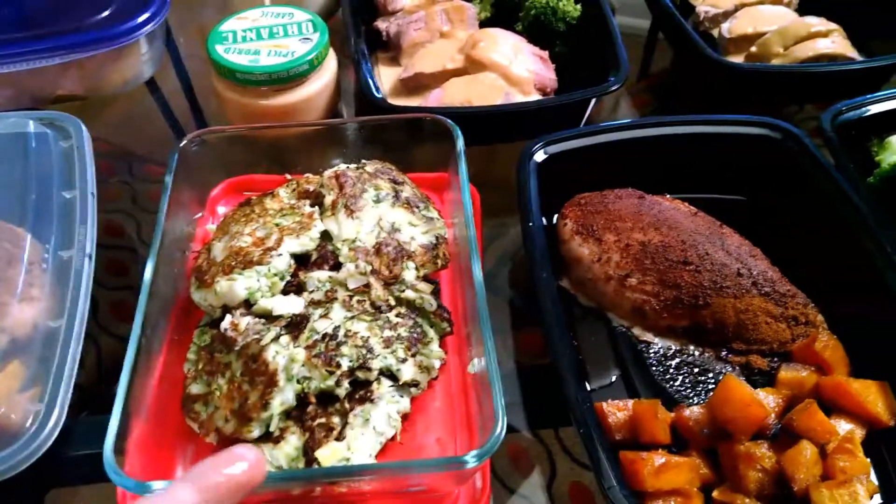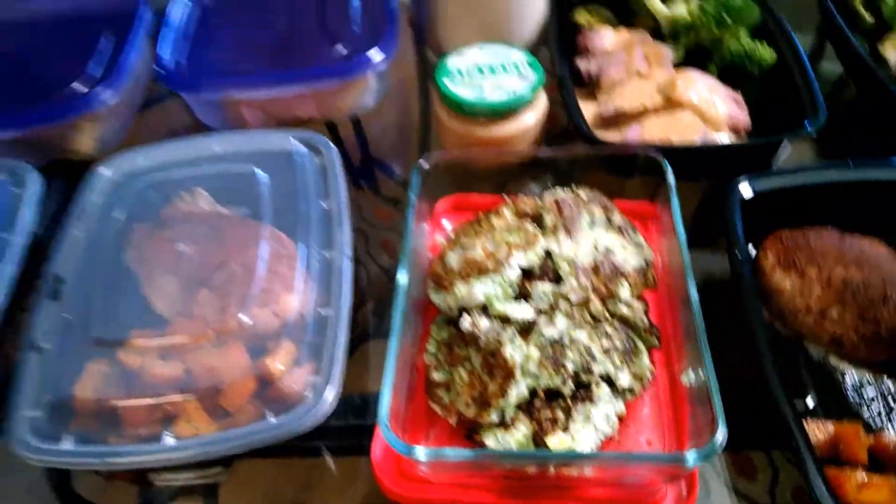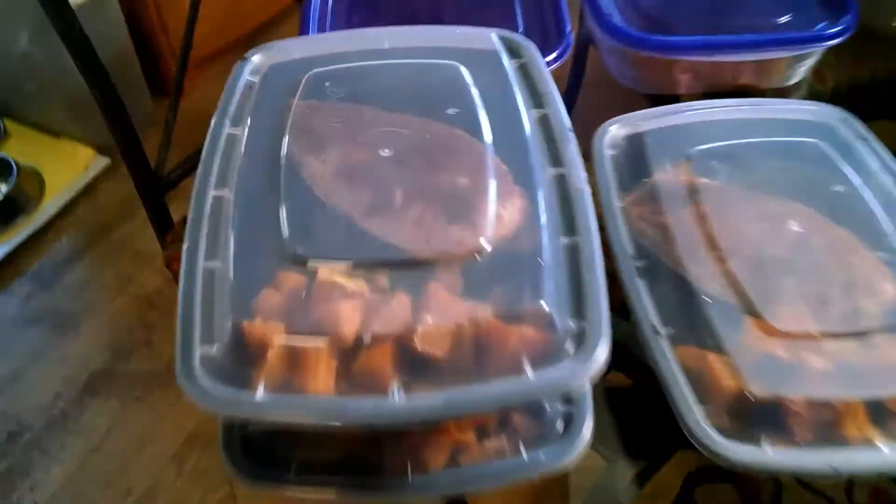And you have a dairy-free ranch dressing. What are these again that I'm eating? They're veggie pancakes. Those are great. And then we've got chicken with a butternut squash on the side.